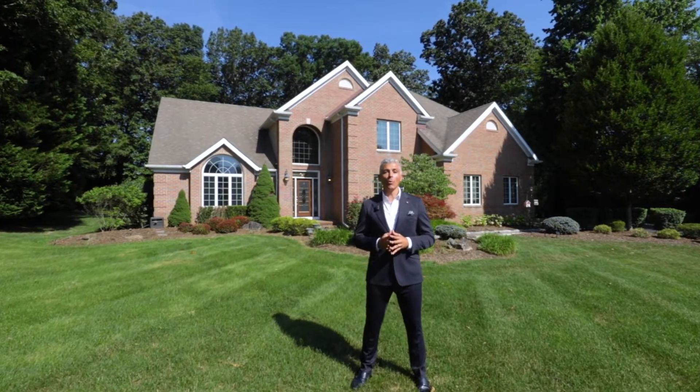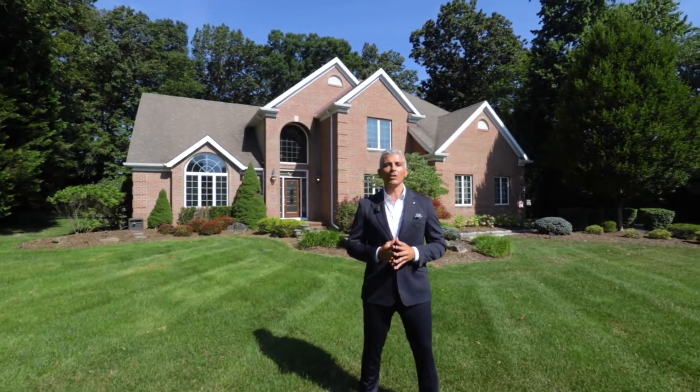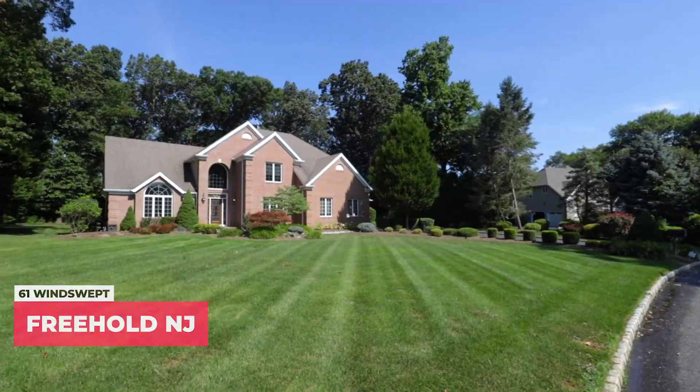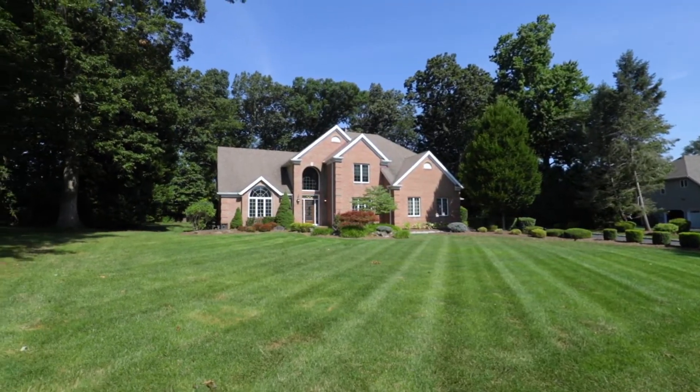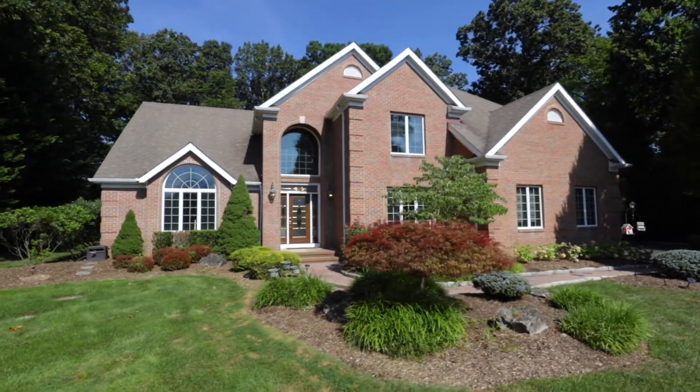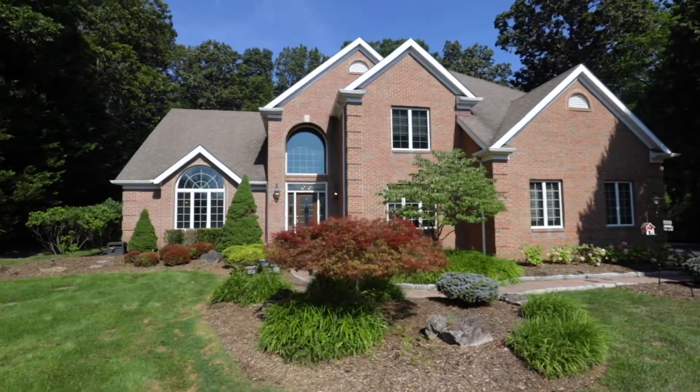Hey guys, it's DJ with the Ten Hoeve Realty Group and welcome to our newest listing here at 61 Windswept Lane in North Howell, New Jersey in a beautiful tucked away private neighborhood. Five bedrooms, three and a half baths, 3,700 square feet, 1.3 acres. This place is a knockout and you can't miss the in-law suite that doubles as a work from home space. Let's go take a look.